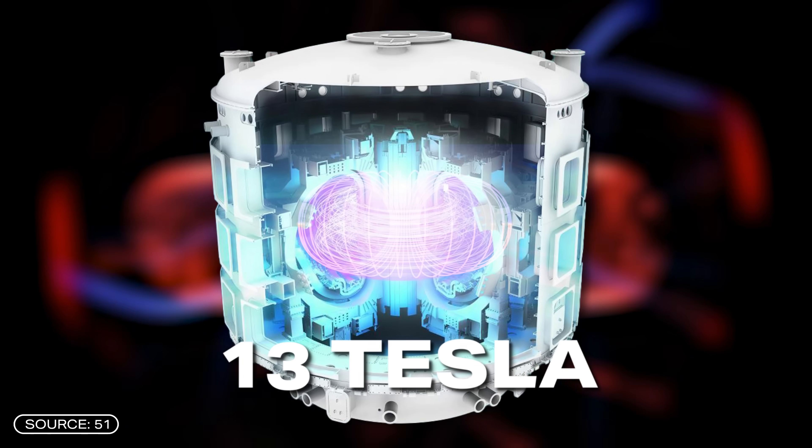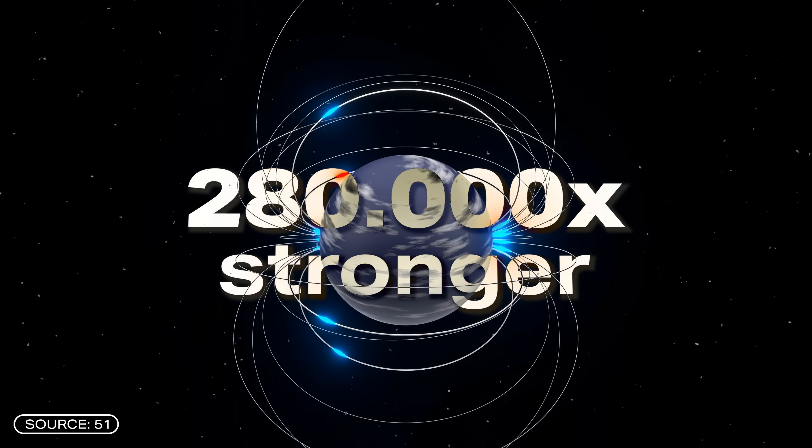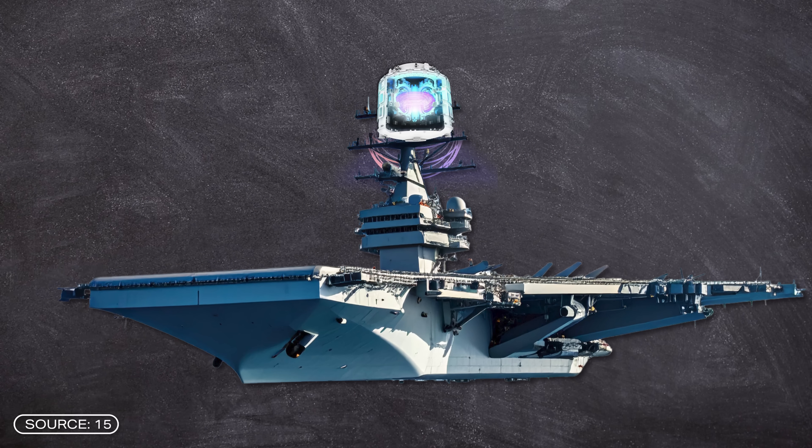Under full load, a magnetic field of 13 tesla is generated — one of the strongest in the world, about 280,000 times stronger than Earth's magnetic field. The manufacturer, General Atomics from the USA, says that this could be used to lift an entire aircraft carrier about two meters.